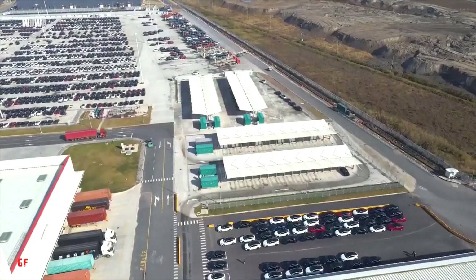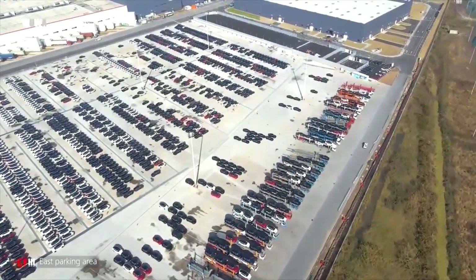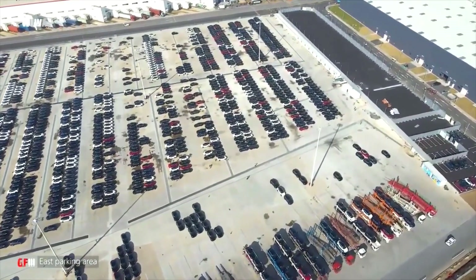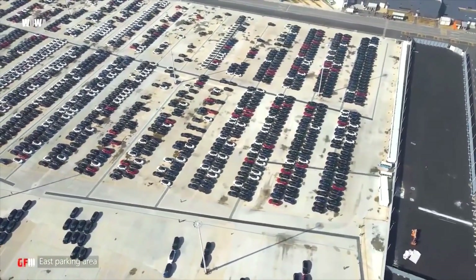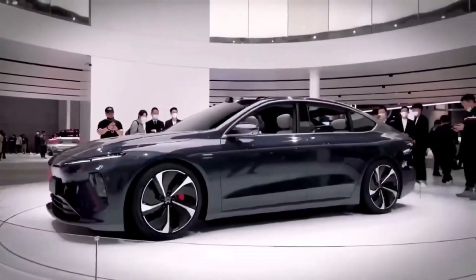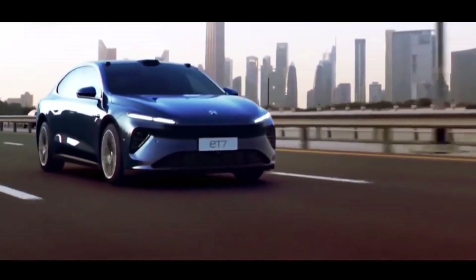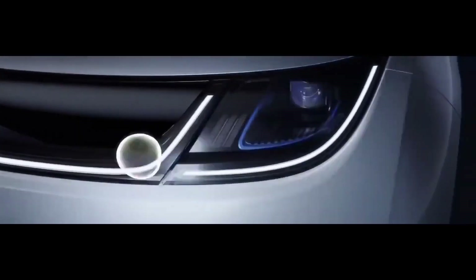Tesla has had great success with its Model 3 sedan and Model Y crossover. In December alone, Tesla sold a total of 70,602 electric vehicles in the Chinese domestic market, and the Model Y took the crown as the best-selling premium SUV in China in December and throughout 2021. Cao Hua, a partner at Unity Asset Management, noted that China's NEV sales could see more momentum in 2022, with the market generally predicting sales could double from last year.